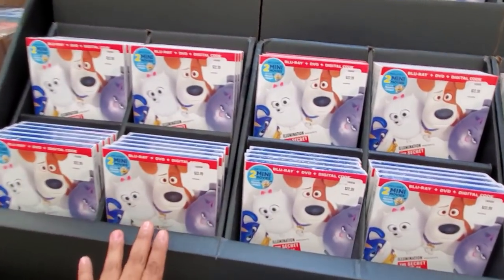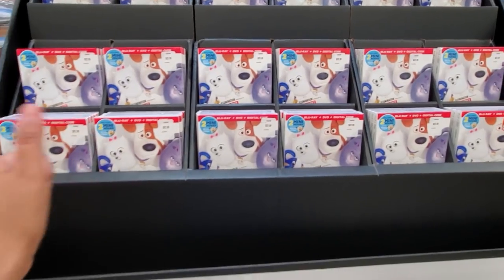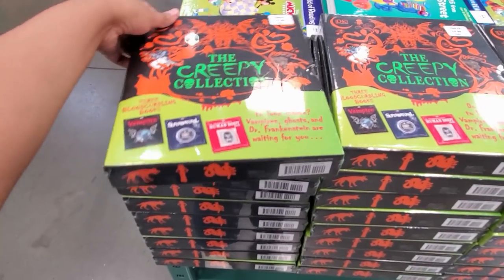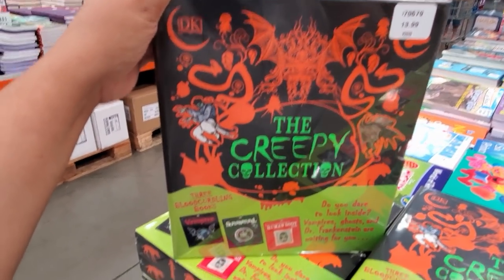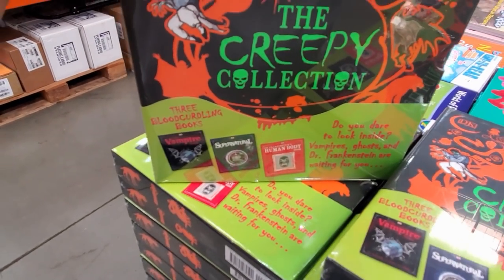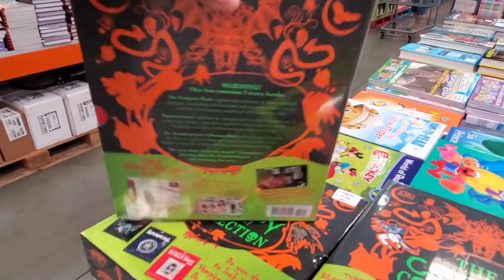Hey, this movie is out for $23. I still have not seen it — I did love the first one. R.I.P. Ricky. The Creepy Collection — this one is going to be $14. We have Vampire, Supernatural, and the Human Body. Oh, that's pretty cool. A lot of stuff like that.